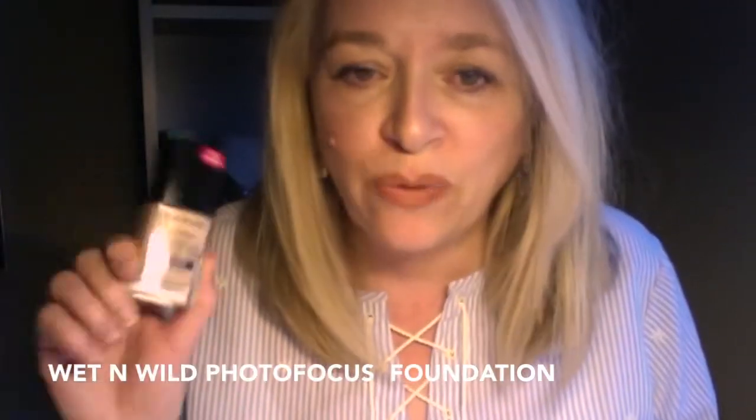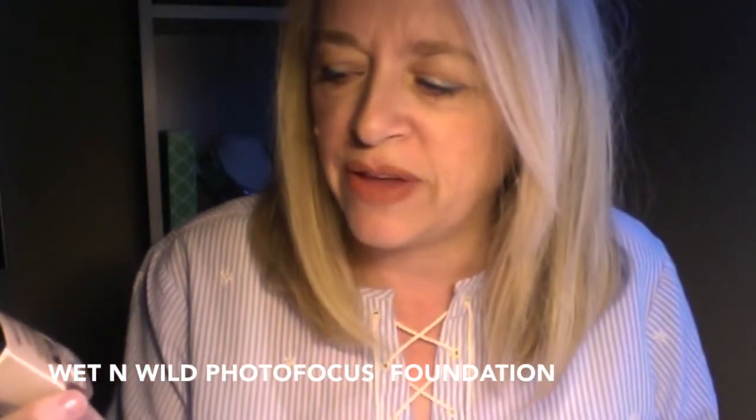There are tons of great foundations, but every once in a while a really good drugstore foundation comes along and you just want to snap it up. This one is the one I'm currently using and, hands down, it has probably one of the worst smells — it smells kind of like putty. But it is by Wet n Wild.